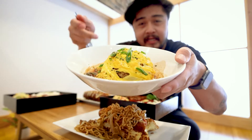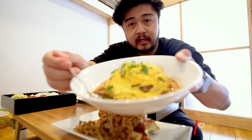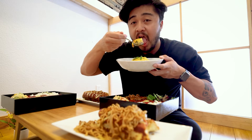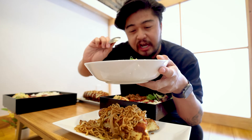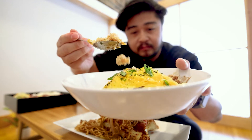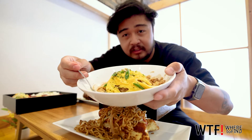Next up, we have the omurice. It has a demi-glaze on there. Omurice is an egg omelet over fried rice, with a little bit of demi-glaze on top. It's actually really good. I had the omurice at another place and didn't like it because the sauce was too sweet, but this one is perfect — savory. The fried rice has carrots in it. Actually one of my favorite dishes so far.